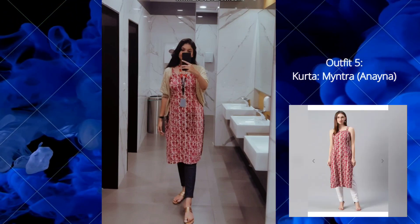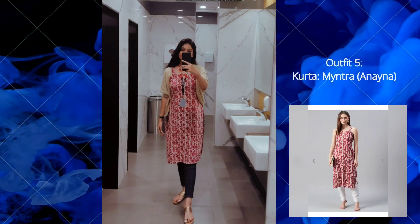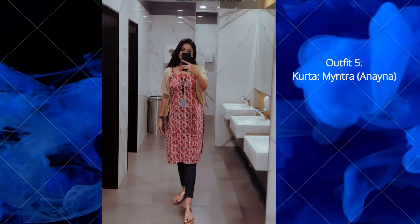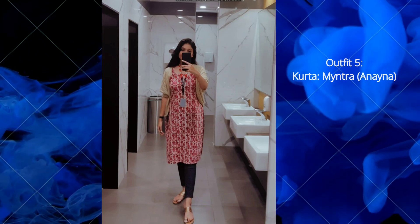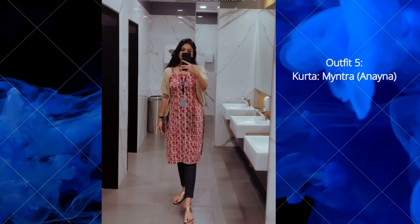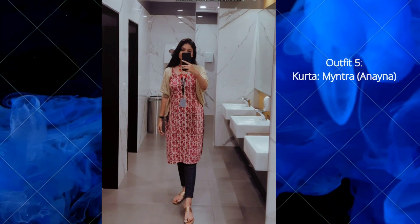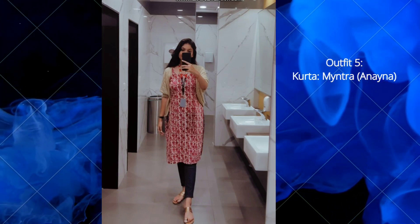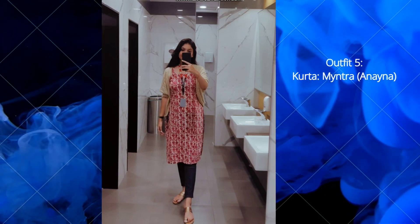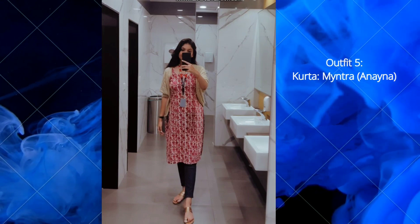The next and last outfit is from the brand Anayana. I ordered this kurta from Meesho. This is a pink and magenta straight kurta and the fabric is also cotton. I paired this with black leggings, but you can pair it with blue jeans or palazzo as well. The price for this one is around 531 rupees and I am in size medium. This is a sleeveless kurta, so if you want to wear it in the office, you can cover it with a shrug or pair it with a jacket.